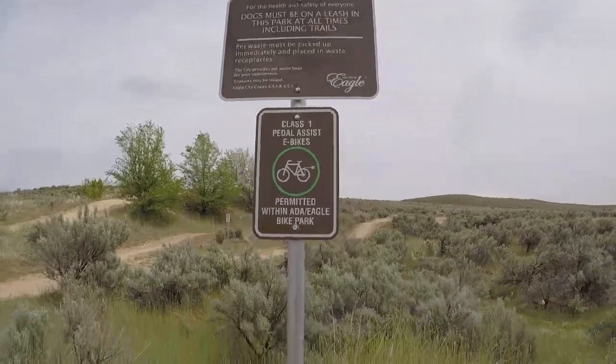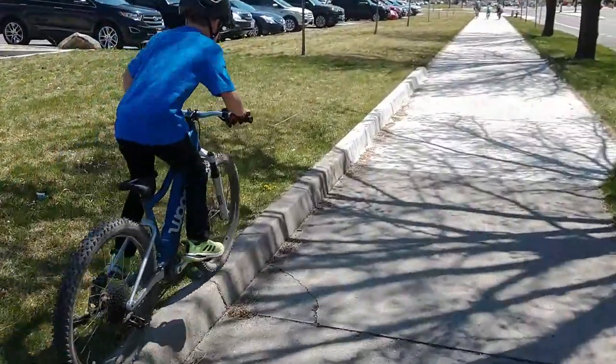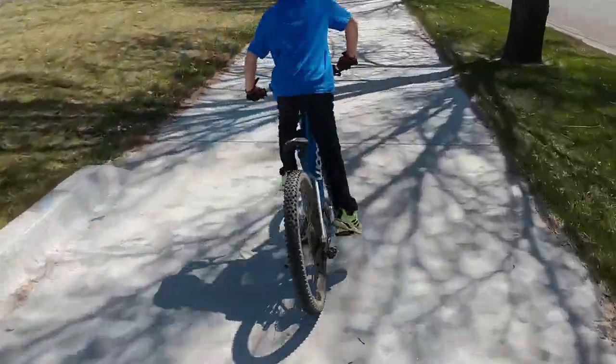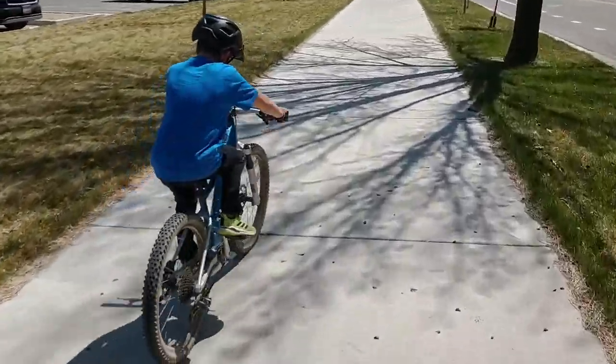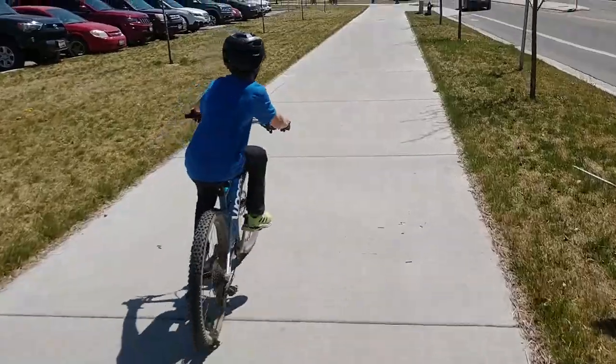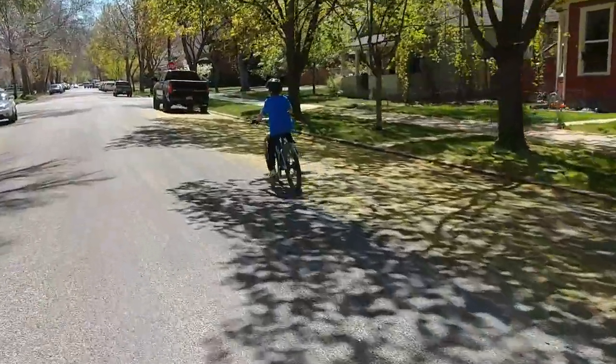If you live near trails that allow e-bikes, like to adventure deep into forests, or just want an urban pedal mate, then the Woom Up can certainly fit the bill. The Woom Up is a mountain bike, but we've been using it as a city bike as well as a trail bike, and we know there are other families interested in it for this purpose. We have two electric cargo bikes, the Rad Wagon and a Bunchbike, that we use for daily commuting and we rarely drive anymore.